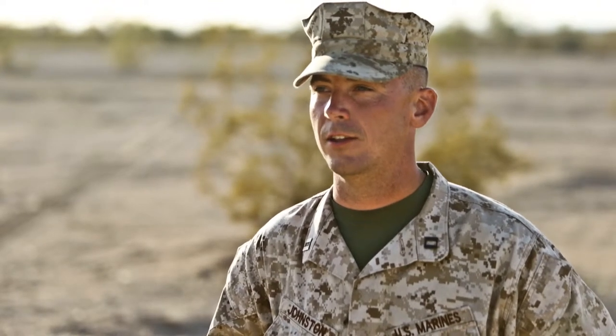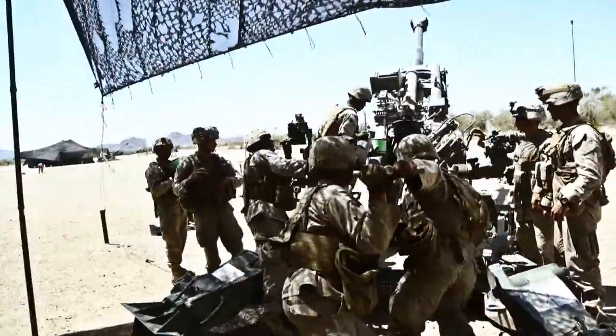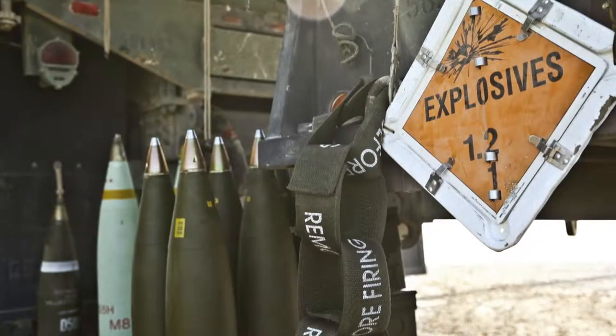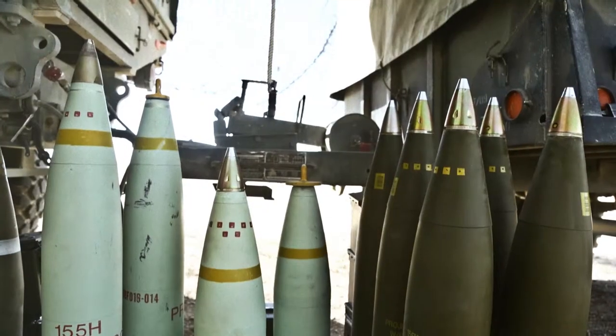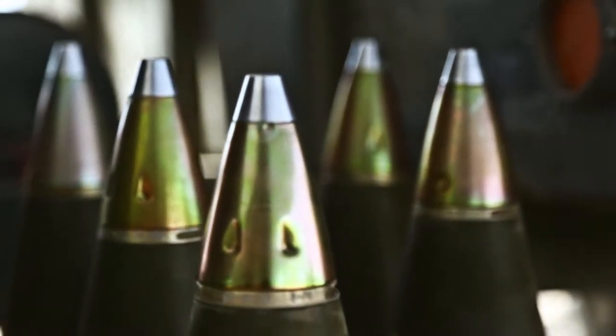The equipment and weapons systems utilized in this exercise range from personal weapons and 240 machine guns to 155mm M777 howitzers. The M777 howitzer fires 155mm rounds. Projectile types include high-explosive rounds, white-phosphorus rounds, illumination rounds, and smoke rounds.